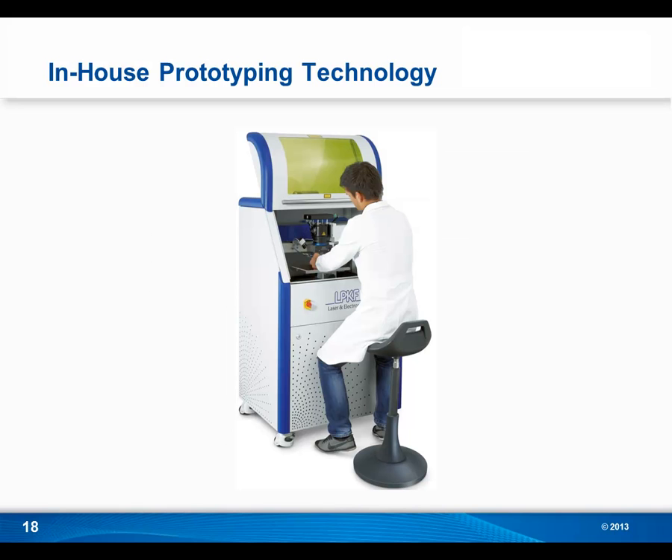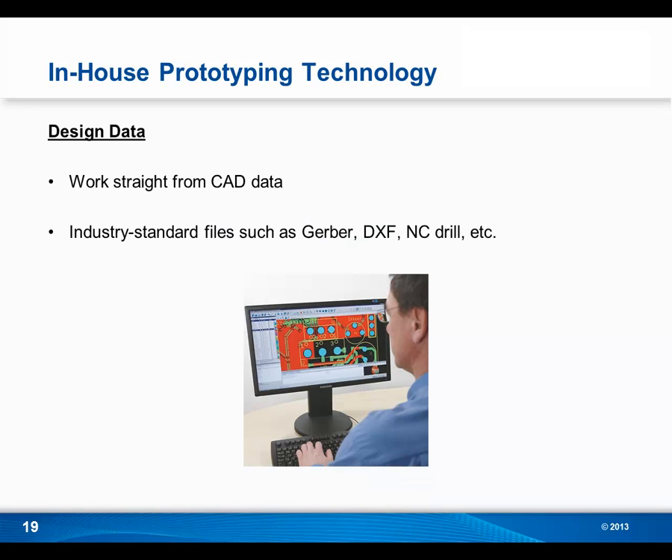Now that we've looked at the benefits of in-house prototyping, let's take a look behind the hood at the technology. In-house PCB prototyping systems work straight from CAD data to create PCBs, eliminating any middleman in the process. Just import your industry-standard files such as Gerber, DXF, or NC Drill straight into the software, and from there the machine will etch the design straight from the data. This not only gives you a streamlined process, but it allows for very accurate board creation.